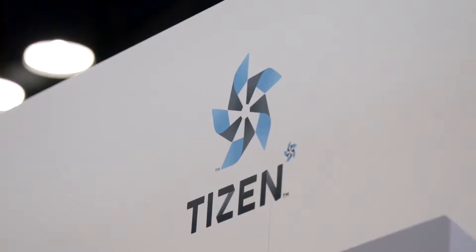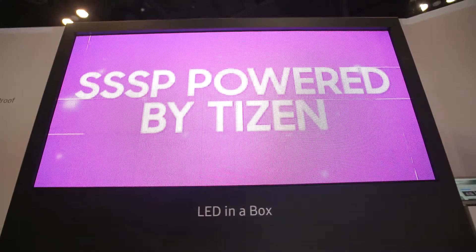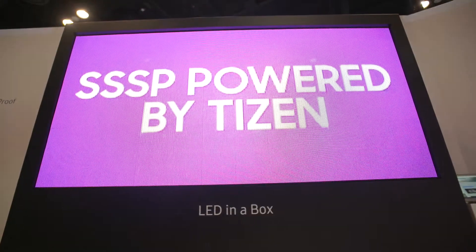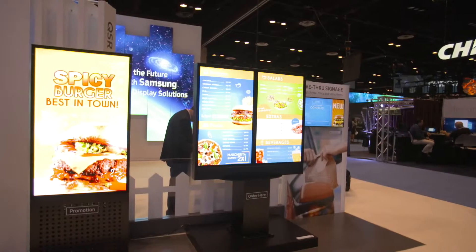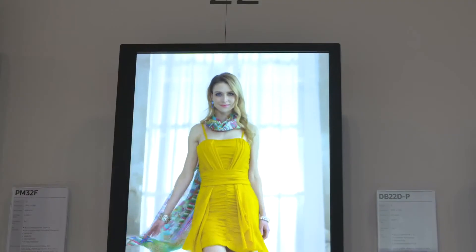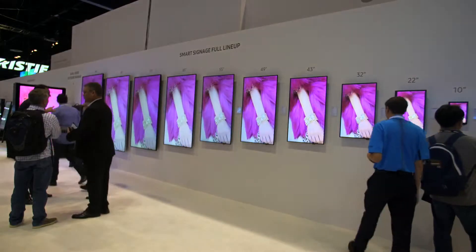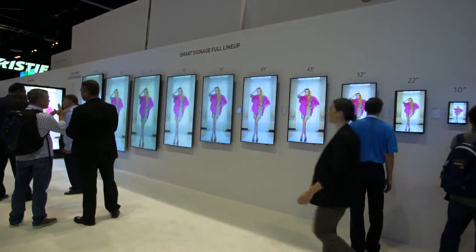Tizen is an open source OS that is based upon Linux. Samsung Electronics has chosen the leadership role to deploy Tizen into nearly all of our consumer-based electronics, such as TVs, wearables, and our Smart Signage. It brings a lot more power, flexibility, and compatibility with HTML5 standards.